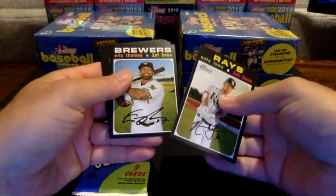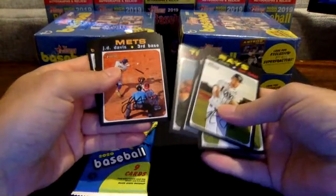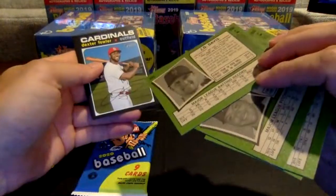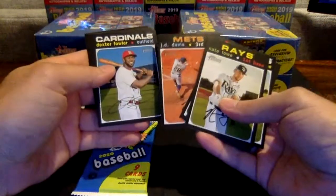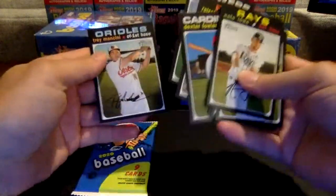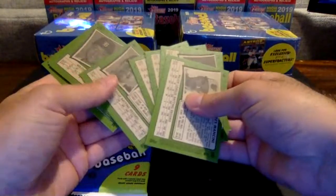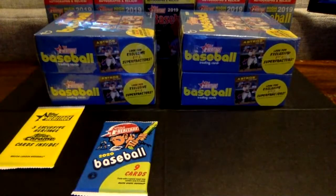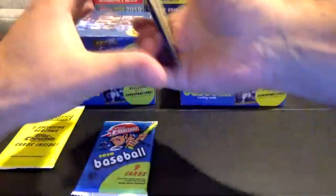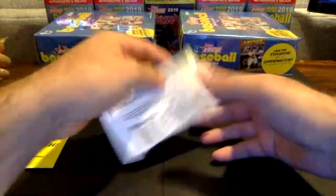Nate Lowe, Timms, Kershaw, Jimenez. There's a J.D. Davis — that's going to be a short print going to the Mets, number 445. Fowler, Iglesias, Christian Yelich, and Trey Mancini. So we've got the short print here. This is the short print. One more pack and then we'll get to that first Chrome pack — I know those are the big draw with these mega boxes.